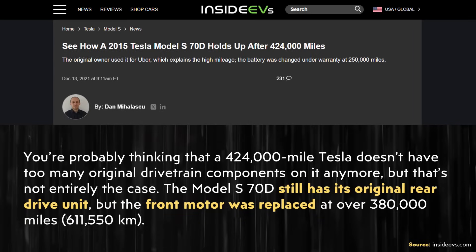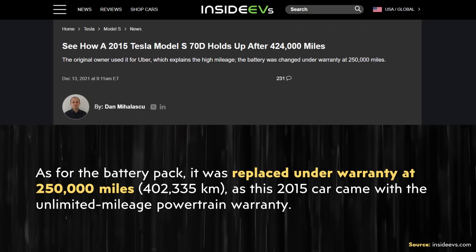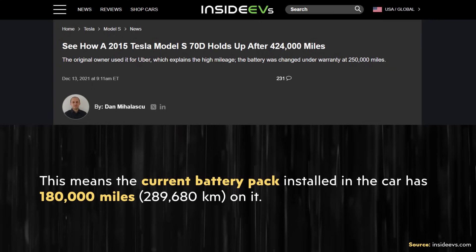Here's an example of a high-mileage Model S. In an Inside EVs article from December of 2021, the author wrote about a Model S 70D that at that time had 424,000 miles on it. The vehicle still had its original rear drive unit, but the front motor was replaced at over 380,000 miles. As for the battery pack, it was replaced under warranty at 250,000 miles, meaning the new battery pack had around 180,000 miles on it.